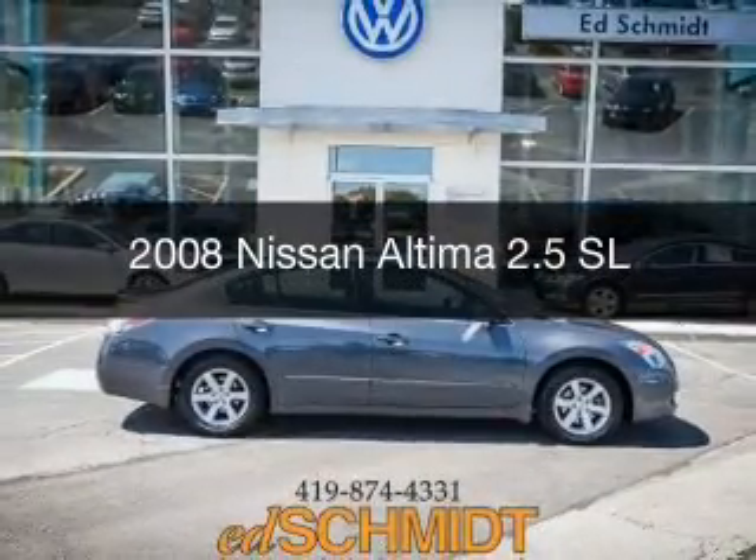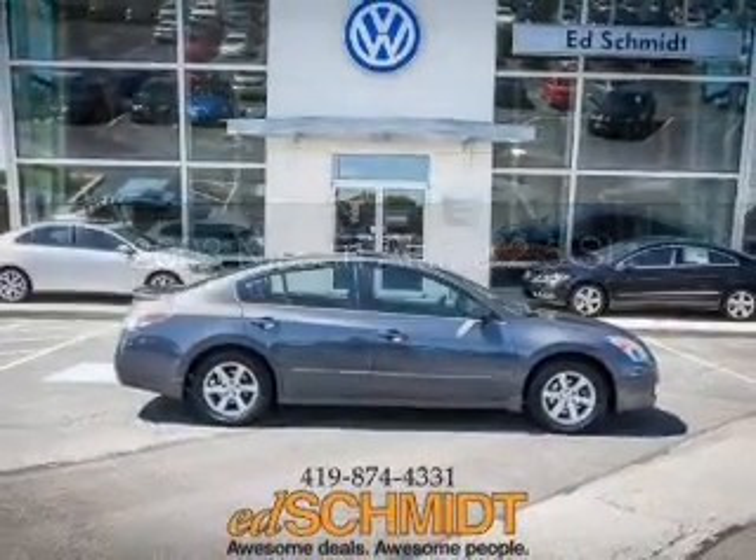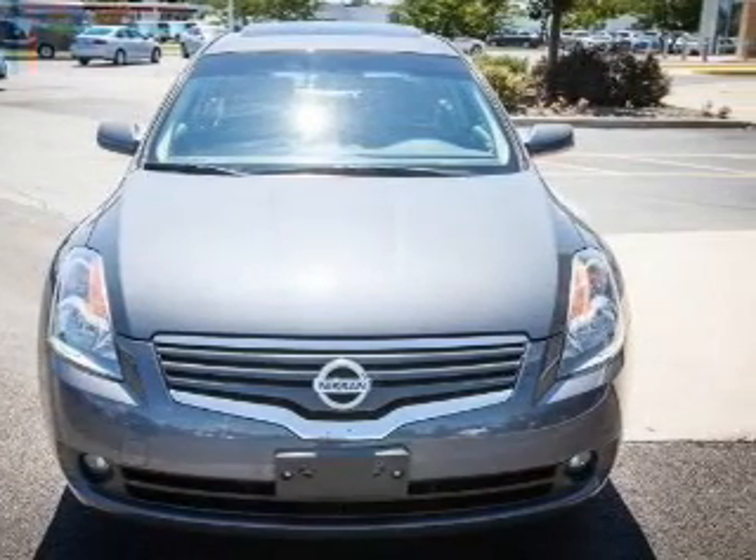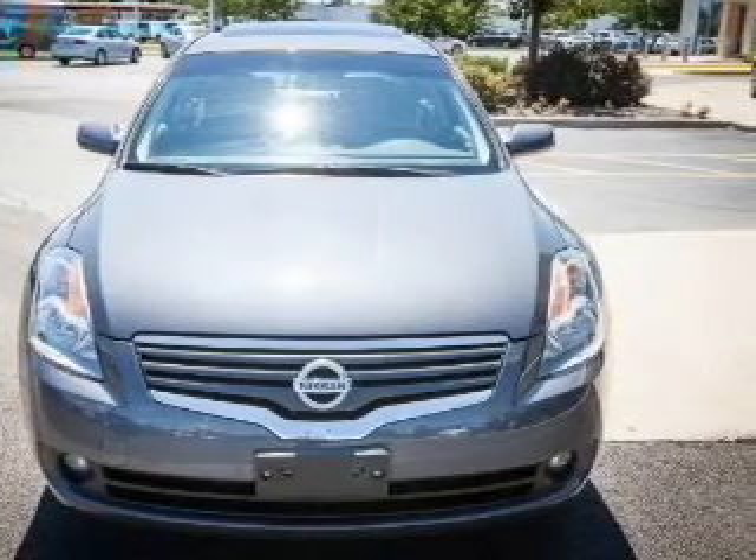This is a used 2008 Nissan Altima, powered by front-wheel drive, a 2.5-liter, four-cylinder engine, and a continuously variable transmission.